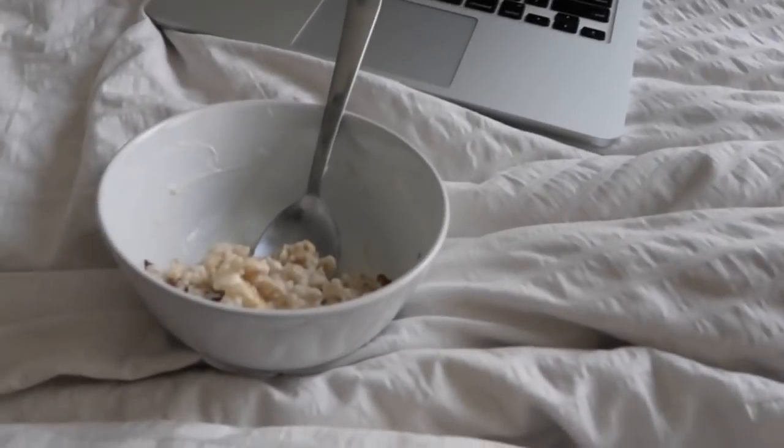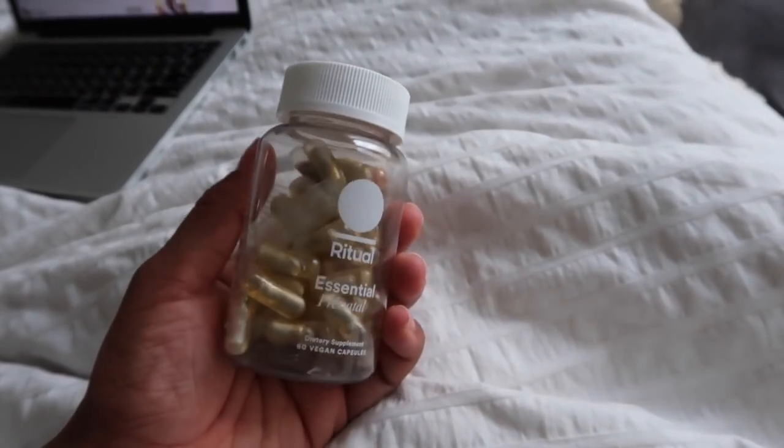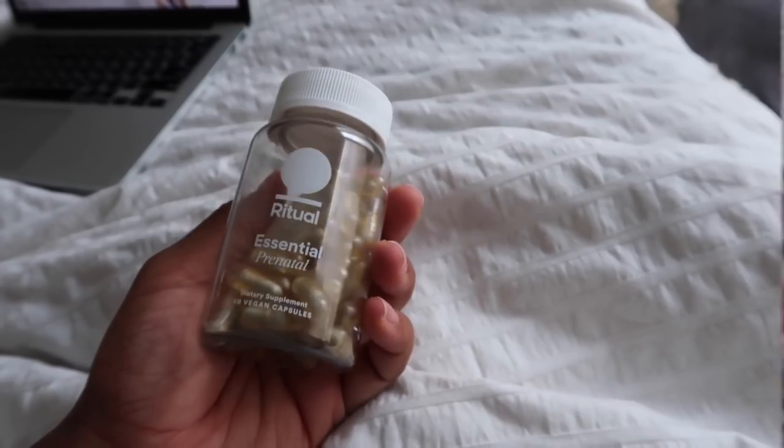I'm pretty much almost done with my food, watching some YouTube. I'm gonna take my prenatal — these are the ones I take, I've shown you guys these before, they're by Ritual.